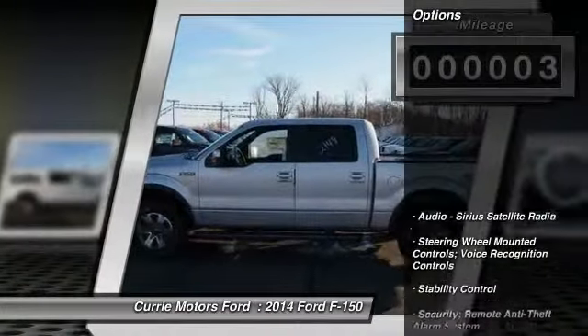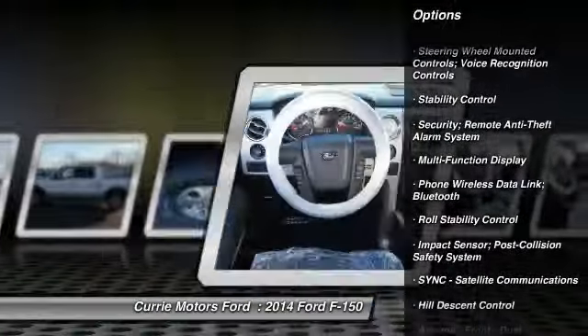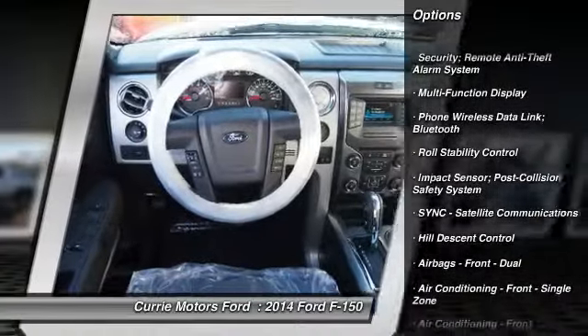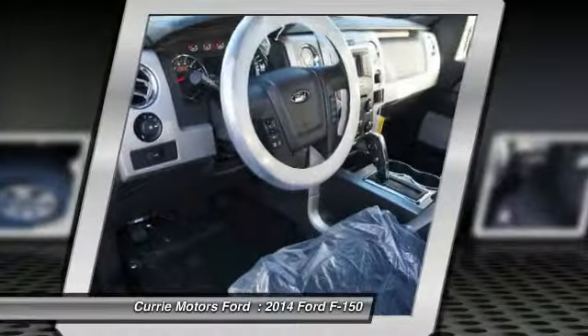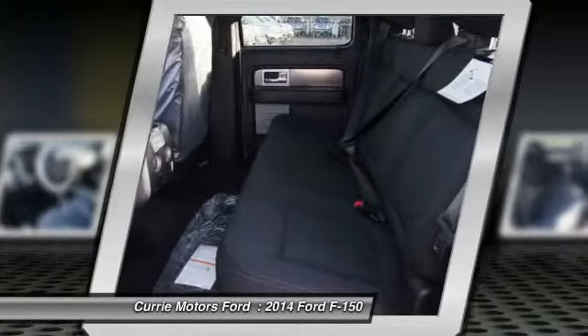Here are some of this vehicle's great options: running boards, stability control, power steering, cruise control, power windows, child safety locks, fog lights, trip computer, brake assist, tachometer.